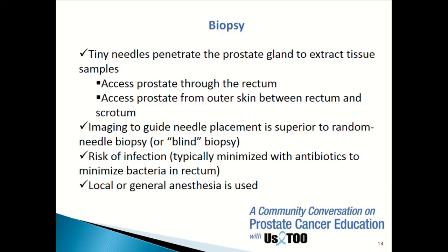If the PSA is abnormal or if your digital rectal exam is abnormal, the next step in the diagnosis of prostate cancer is a prostate biopsy. The way a prostate biopsy works is we would place an ultrasound probe through your rectum and then under ultrasound guidance extract tissue from the prostate.